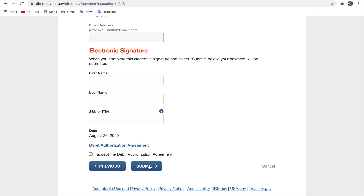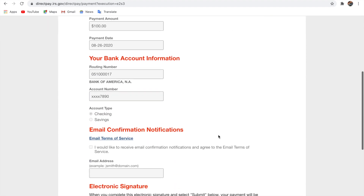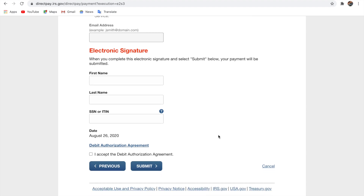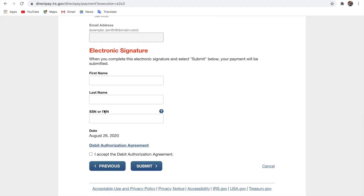When you click submit, that's the final stage — it's going to submit your payment and the money will be taken out from your account on the scheduled date. It may take a while for IRS to process it. This is how you make payments through IRS.